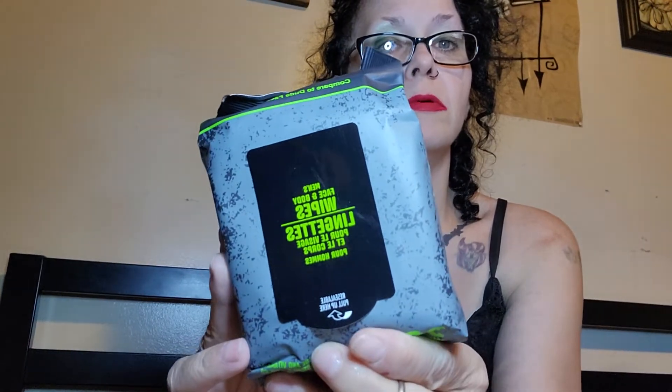I picked up some of these men's face and body wipes so he can put them in his car. Since he works hard out in the heat, he can wipe himself down.